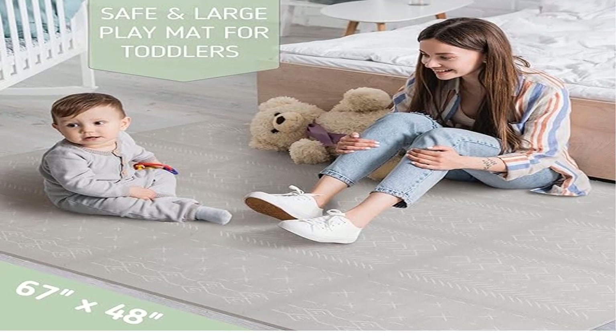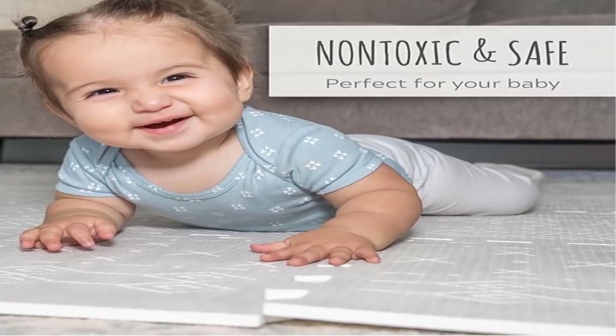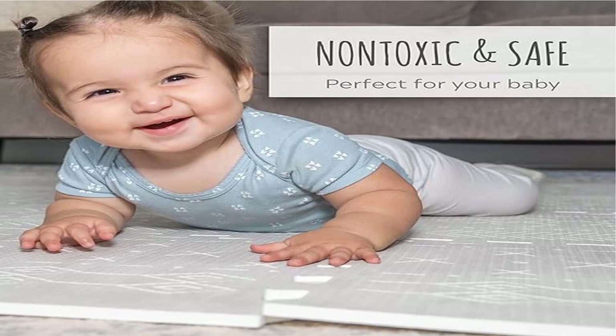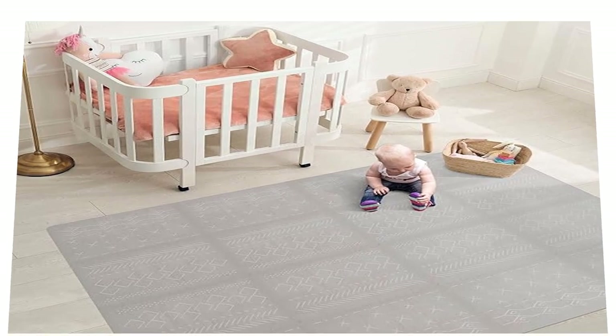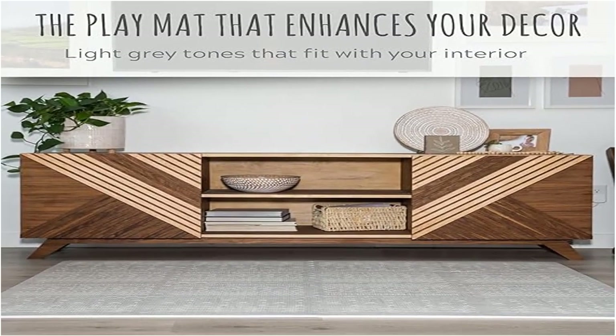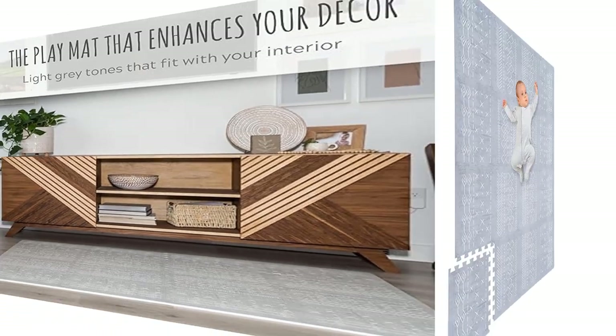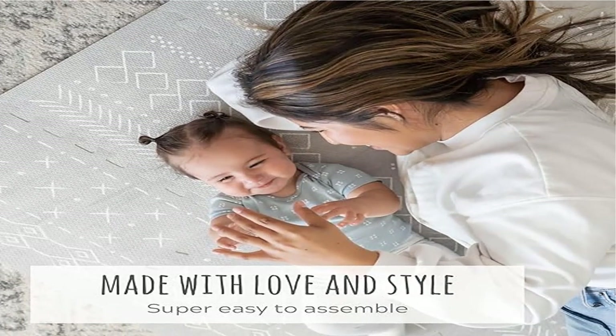Product four: Stylish Baby Play Mat for your baby boy or girl. Create a spacious and fun play area — thanks to this lovely baby play mat, you can surprise your little one with a safe, comfy, and spacious place to lay down, roll over, and crawl. 16 interlocking floor tiles add up to a 5.6x4 feet baby mat, fantastic for watching your little one's development.